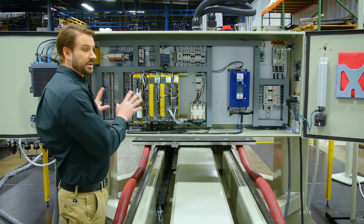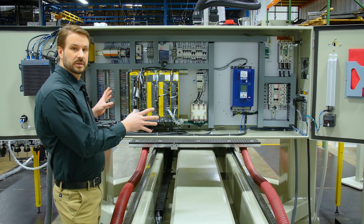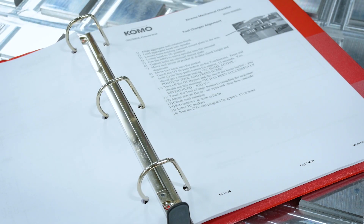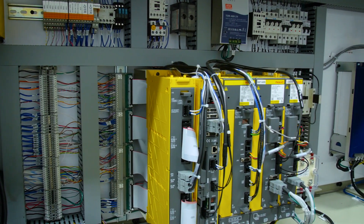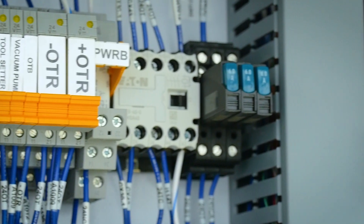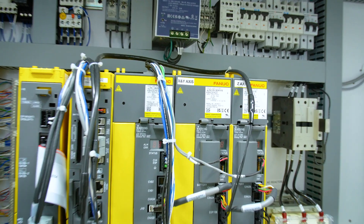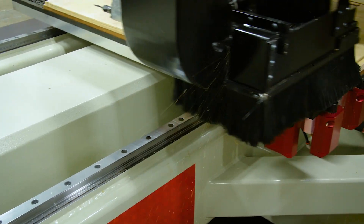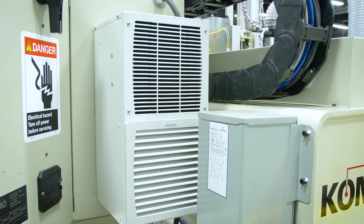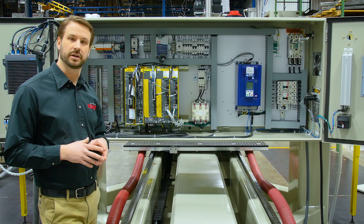Our control systems are designed by our electrical engineering team, assembled in-house, and come complete with a documentation package including schematics. We leave room to allow for future machine upgrades such as a boring block, C-axis, or machine safety features. Every Xtreme features FANUC controls, a premium spindle drive, and comes with an air-conditioned NEMA-rated enclosure to ensure a climate-controlled, dust-free environment for the electronics.